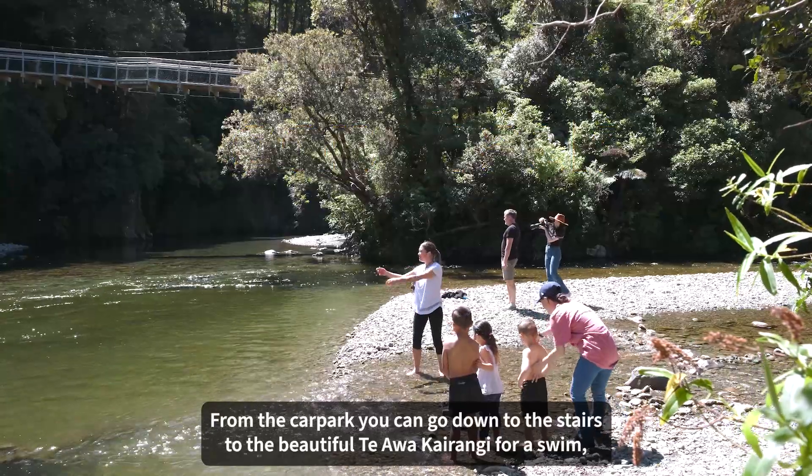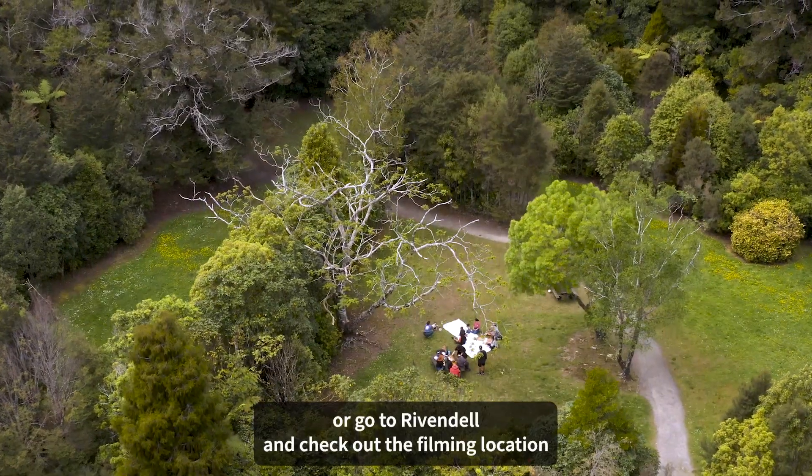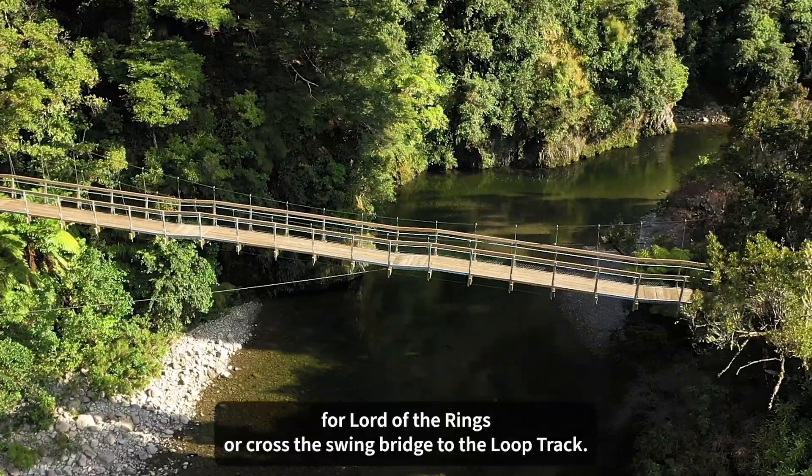From the car park, you can go down the stairs to the beautiful Tiawa Kairangi for a swim, or go to Rivendell and check out the filming location for Lord of the Rings, or cross the Swing Bridge to the Loop Track.